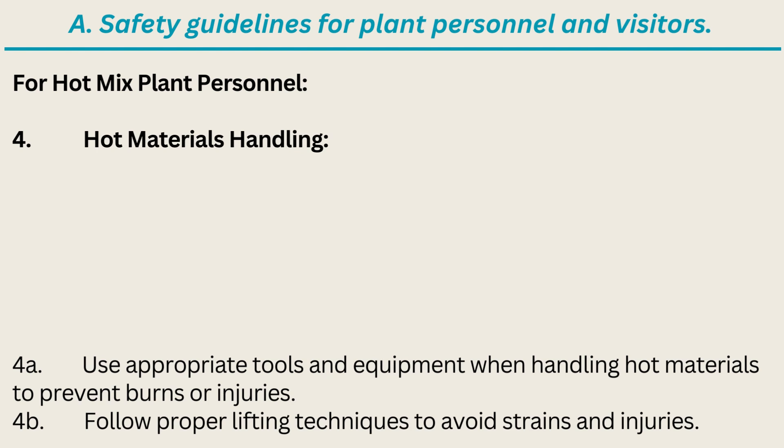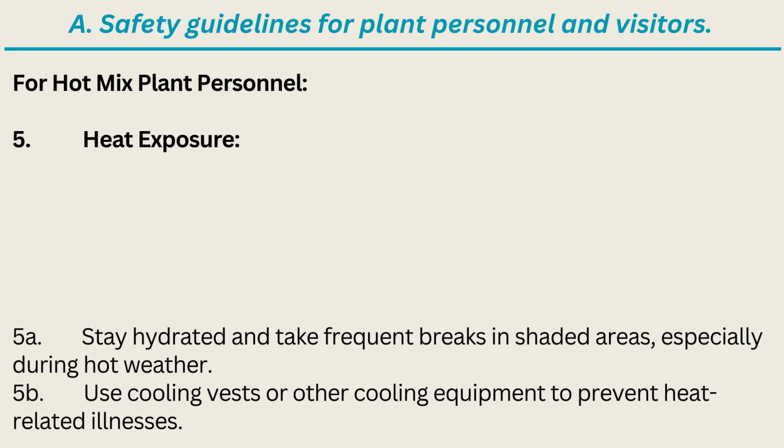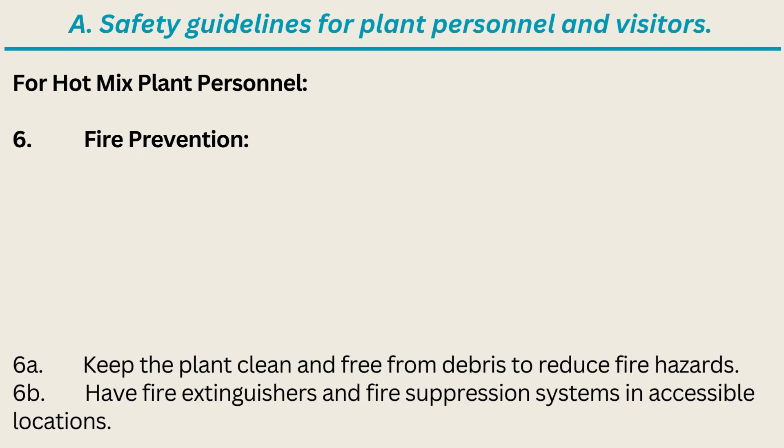4. Hot Materials Handling: A. Use appropriate tools and equipment when handling hot materials to prevent burns or injuries. B. Follow proper lifting techniques to avoid strains and injuries. 5. Heat Exposure: A. Stay hydrated and take frequent breaks in shaded areas, especially during hot weather. B. Use cooling vests or other cooling equipment to prevent heat-related illnesses. 6. Fire Prevention: A. Keep the plant clean and free from debris to reduce fire hazards. B. Have fire extinguishers and fire suppression systems in accessible locations.